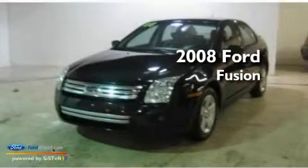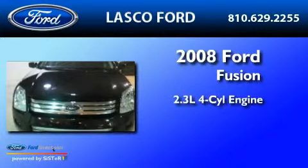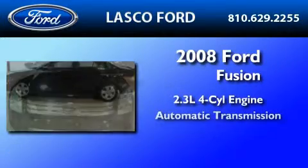This is a certified pre-owned 2008 Ford Fusion. It features a 2.3 liter 4-cylinder engine and an automatic transmission.